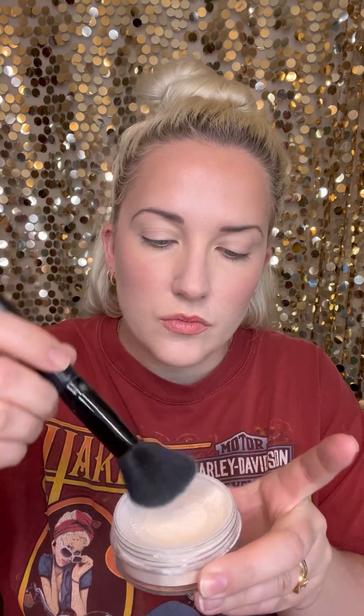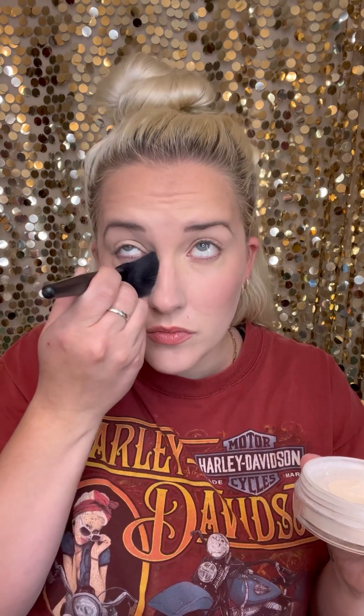Now let's set that base face. This is where the eyebrow trick comes in — with the powder over your work, it just sets it a little more.